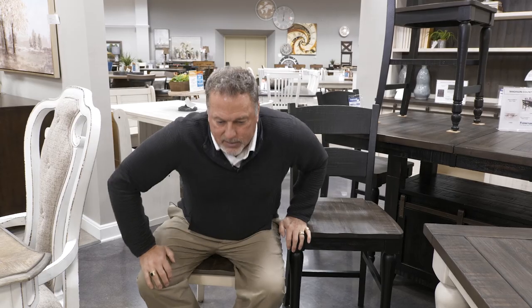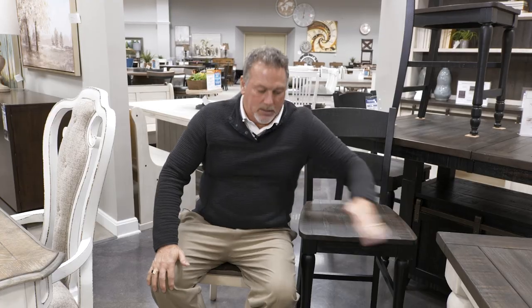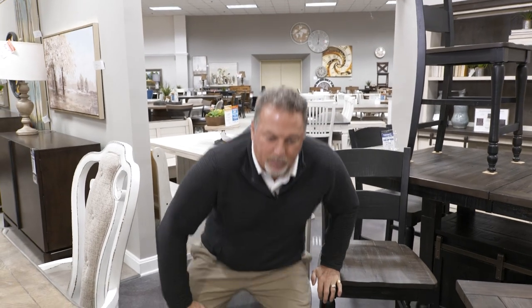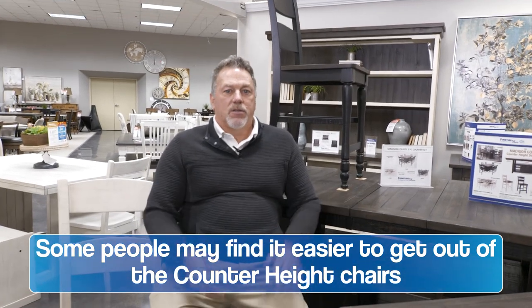When you're using a regular height — I'm young enough still that it's not that big of a deal, I can still stand up pretty good. But as you noticed, I used this to push down when I stand up because I'm all the way down and now I'm going all the way back up. When I'm in this counter height chair, I just sit down and then I'm already pretty much standing up.